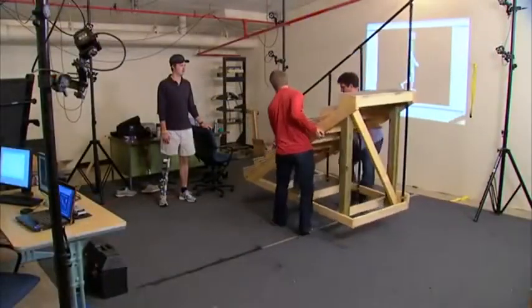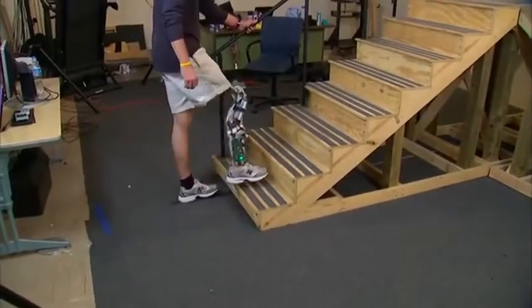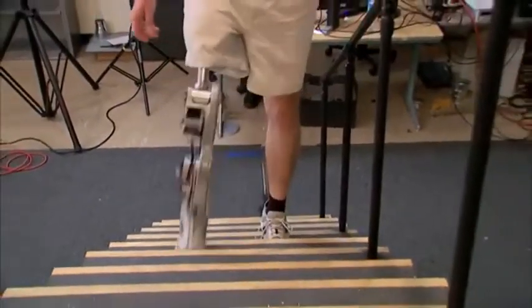It's designed to respond to cues from the wearer. Hutto explains: 'Right before I go to stair ascent, I kind of kick my thigh back just a little bit, and just that little movement tells it, hey, you're about to walk upstairs.'